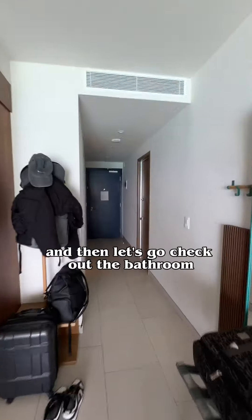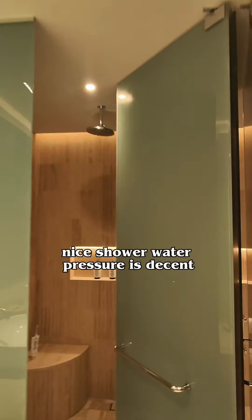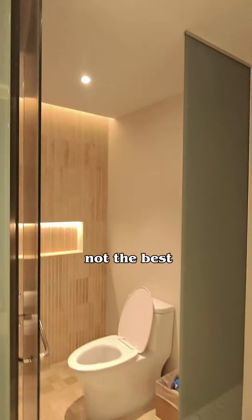Let's go check out the bathroom. Nice tub, nice shower. Water pressure is decent, not the best.